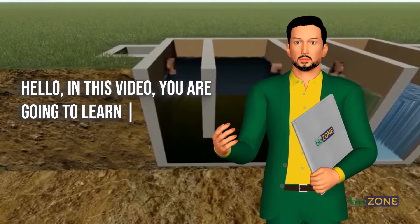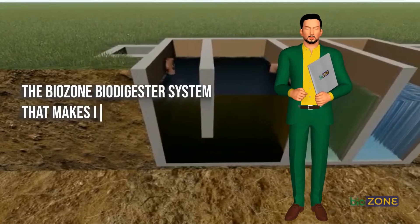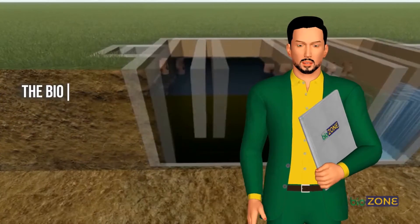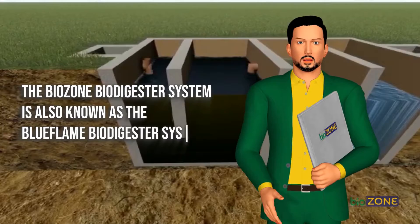Hello. In this video, you are going to learn about the uniqueness of the BioZone Biodigester System that makes it more superior to the common biodigesters where waste management is concerned. The BioZone Biodigester System is also known as the Blue Flame Biodigester System.